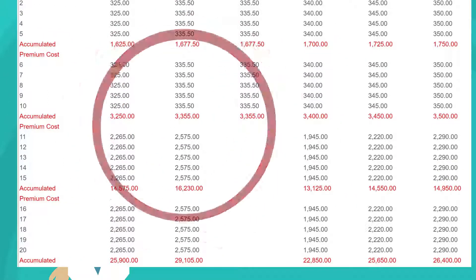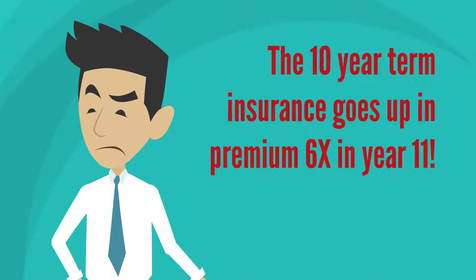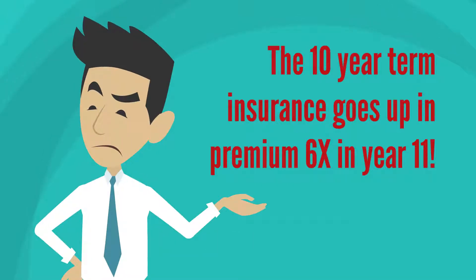Here is what is a surprise to many people. The premium for 10-year term insurance goes from $30.20 per month to $200 per month in year 11.